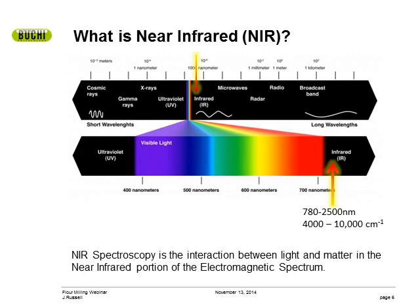NIR technology takes advantage of the interaction between light and matter. We are looking at a small portion of the electromagnetic spectrum just a bit longer than the visible wavelengths. Your eyes are also spectrometers — your eyes see wavelengths in the visible portion of the electromagnetic spectrum, and your brain is like the computer that associates a word — red, blue, green — to that wavelength information. Your brain has to be calibrated. You were taught as a child that red is red and blue is blue. When children are learning their colors, they are essentially calibrating their brains to visible wavelengths.